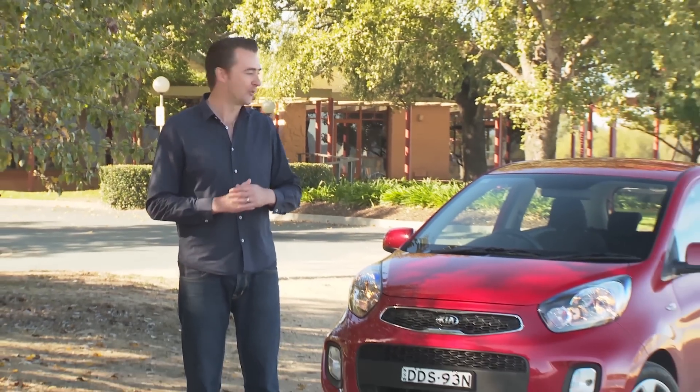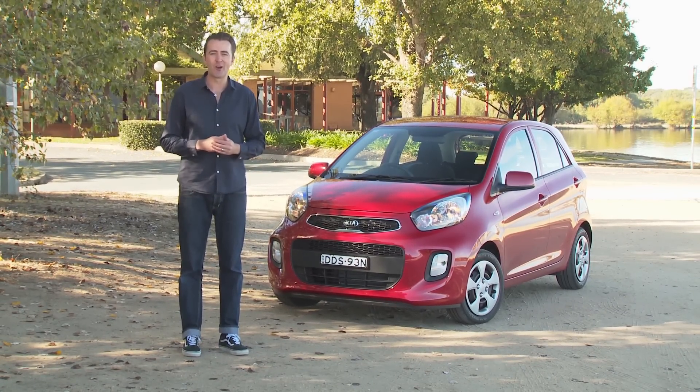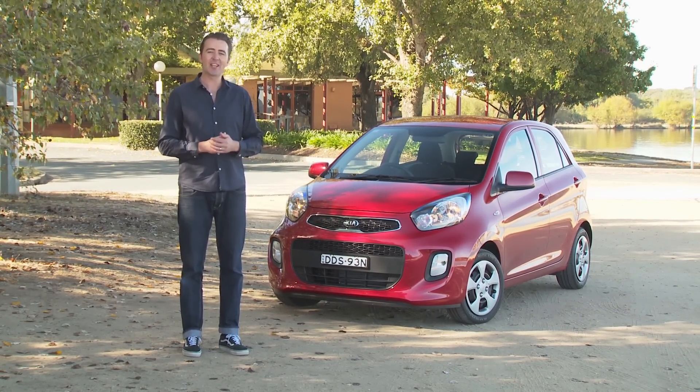Kia has introduced a new car to its Australian lineup. It's the smallest car that Kia makes and it's called the Picanto. We're here at the Australian launch of the Picanto to drive it on local roads and see what it has to offer.